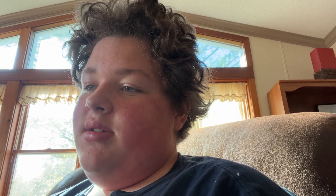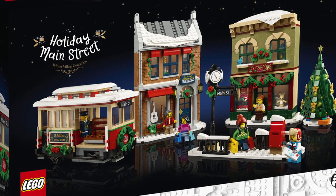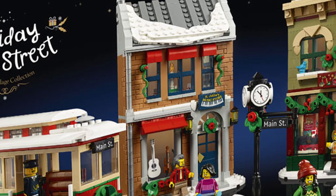One that I will probably be getting is the Holiday Main Street — this looks really good. I'm not sure about the price yet; I don't think it's been revealed. This is set number 10308, Holiday Main Street. It's looking good, especially that tram and the clock tower.